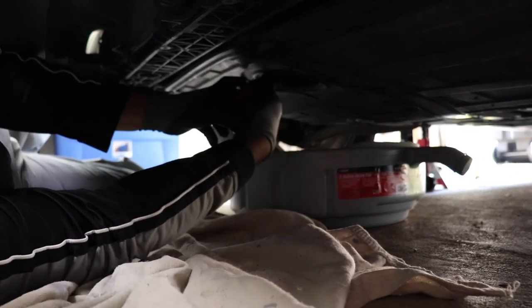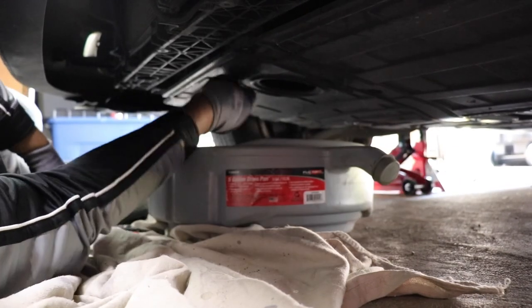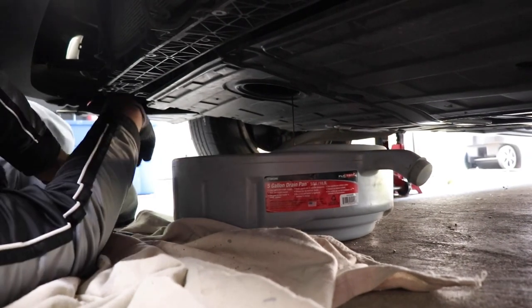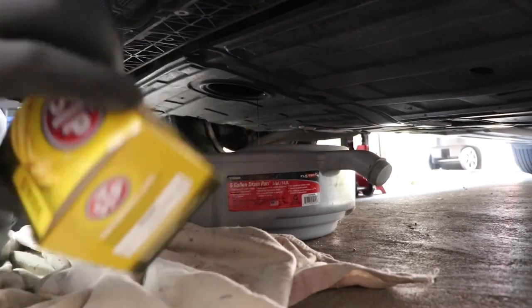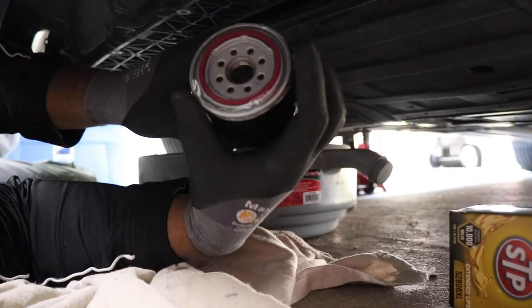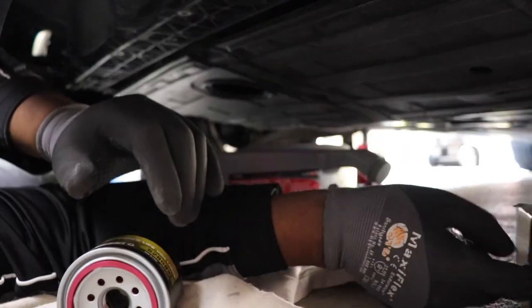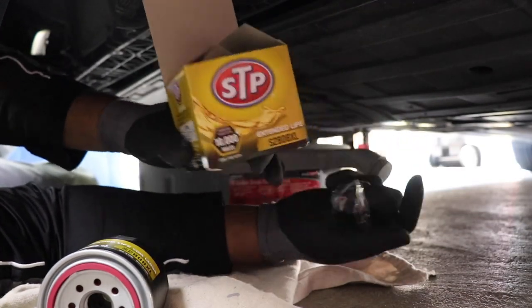I'm going to grab the filter and turn it. That came off very easily because I was the last one to put it on. You just want to turn it and let it drain. While it's draining, get your new filter ready — you never want to put on a filter dry. This is a really good filter; it comes with a nice piece of plastic on it and is good for 10,000 miles. I like to change my oil between 3,000 and 5,000 miles because I drive a lot.